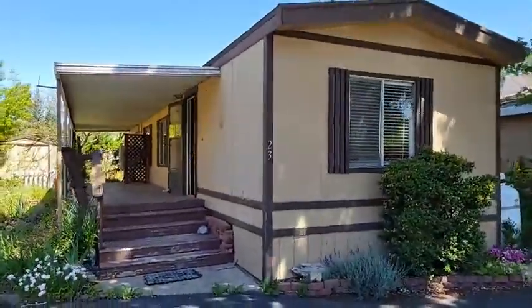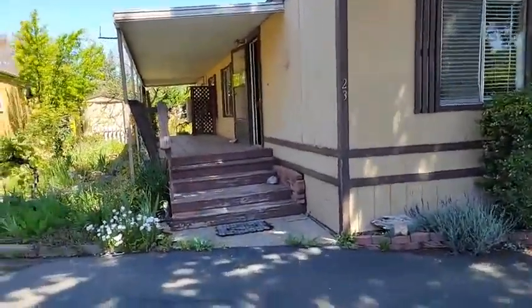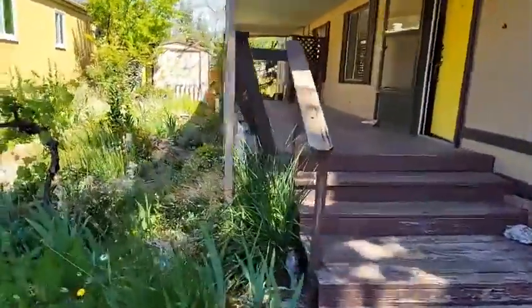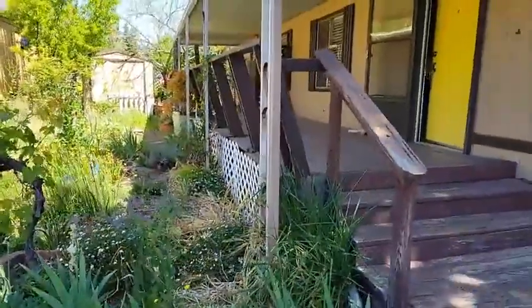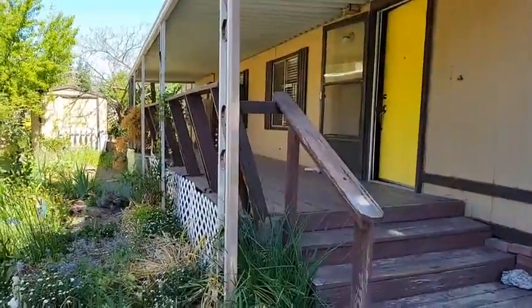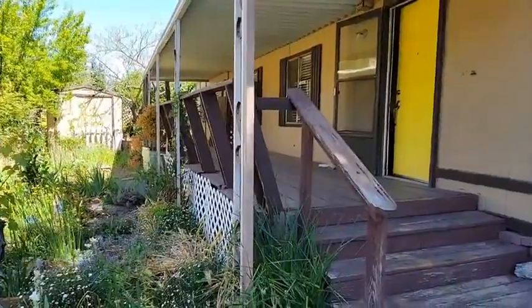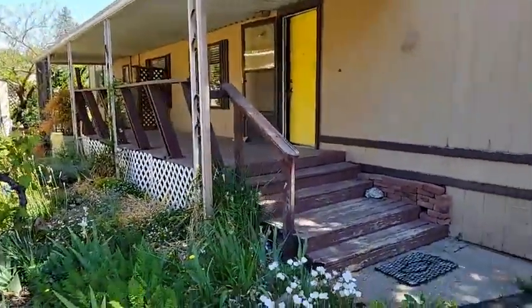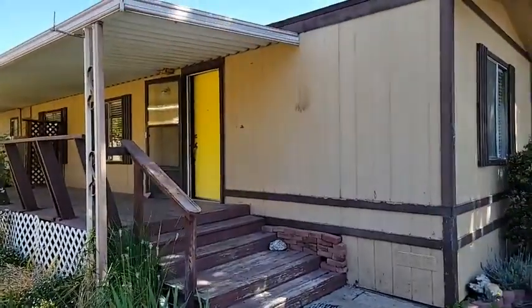This is a fixer-upper, so bring your tools, your contractor, or your very specialized handyman — there's a lot of work to be done in this home. Space rent is $757 per month and there are income qualifications needed, roughly about three times the space rent in monthly household income.